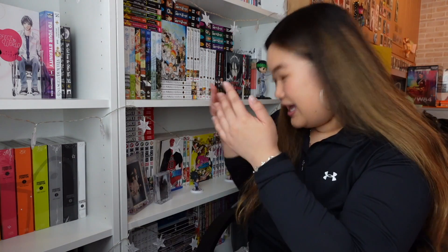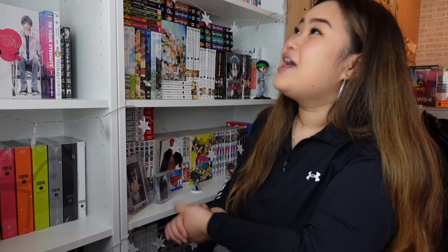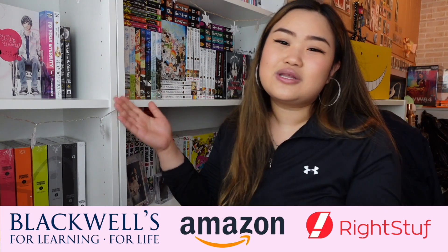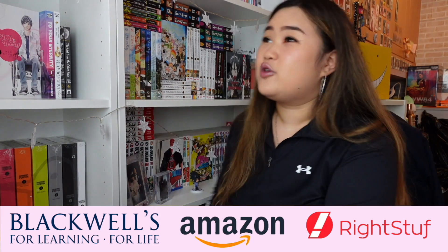Before we get into this video, please give it a like, comment, subscribe, and click the bell. Feel free to use my affiliate links below for Amazon, Bright Stuff, and Blackwells to help support this channel and its future giveaways. There are a lot of series I'd recommend — as I said, 95% of my collection are series I love. I also have about 750 volumes plus in my collection.